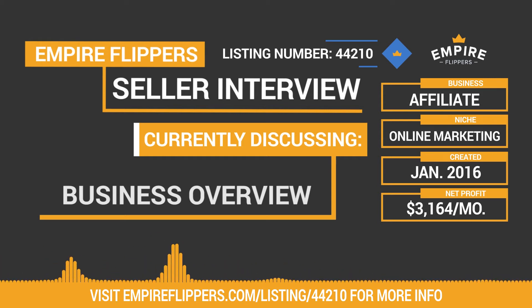We hope these insights are helpful for you in making a buying decision. We've got the seller with us today to go through the business and cover everything from niche selection to traffic and monetization. How are you doing today, Richard? I'm very good, Jake. Good to speak to you. Where are you calling in from? Norwich, England, UK.